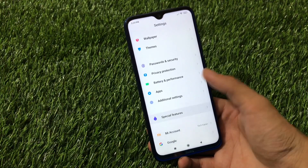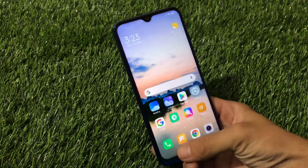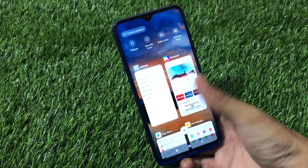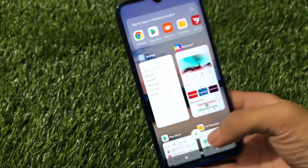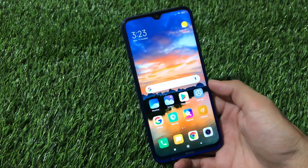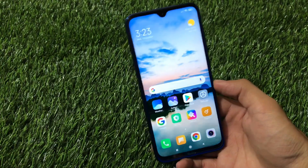We have the MIUI 12 special features — if you go to Special Features, you get floating window, video toolbox, and game turbo. If you click here you will see the floating windows option available. These are the things that are working perfectly fine, and you can use this build right now on your device if you want to.